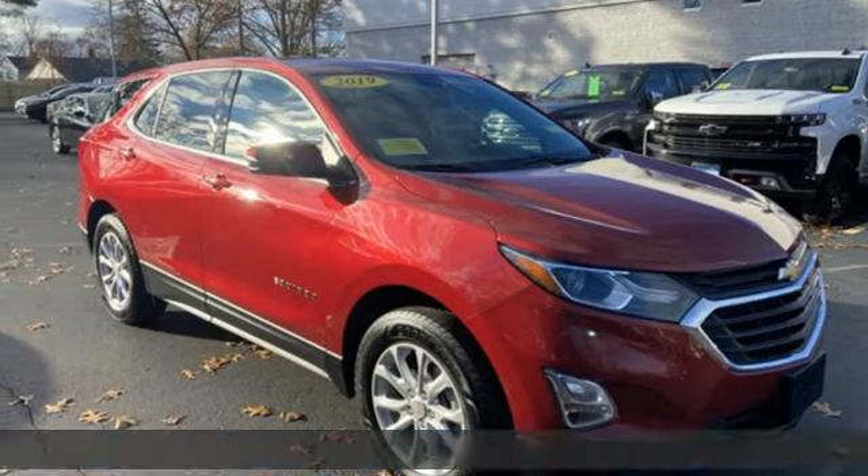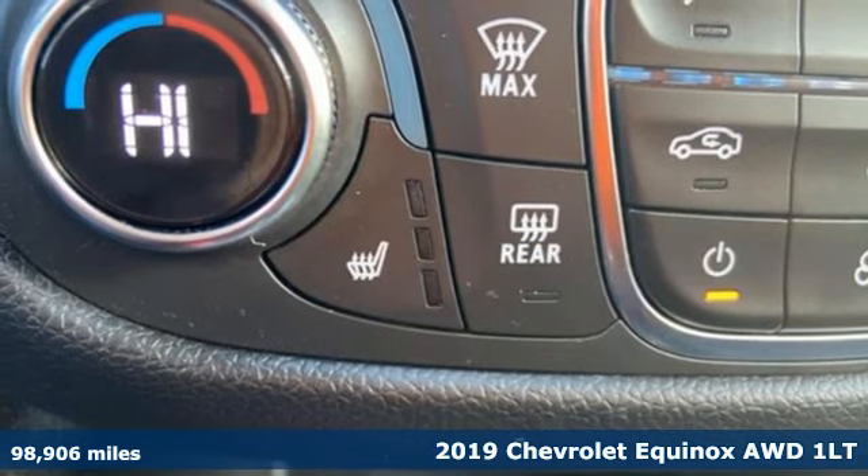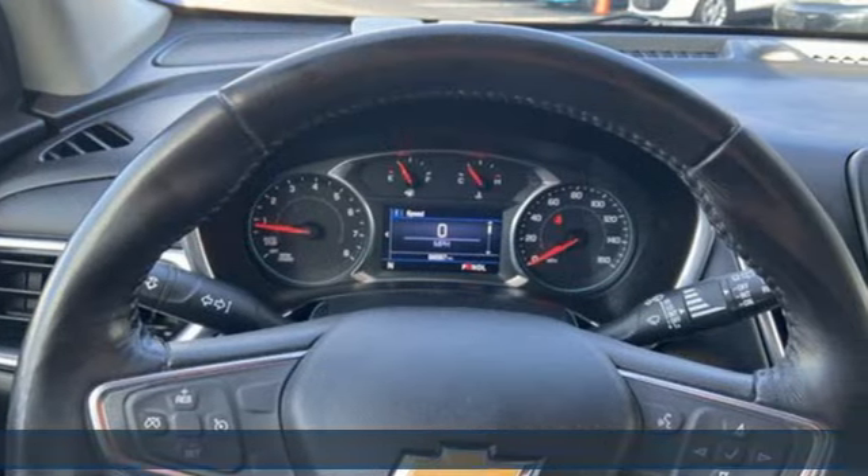Here's a 2019 Chevrolet Equinox. This Equinox is a talented multitasker with impressive fuel economy, thoughtful safety features, and powerful performance.